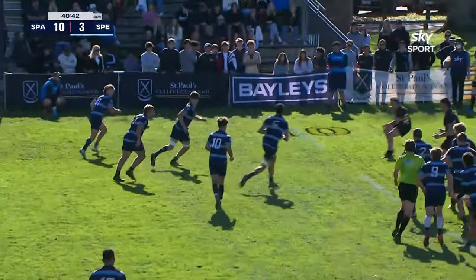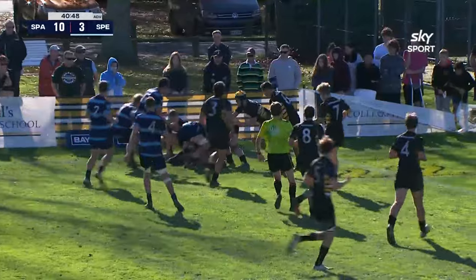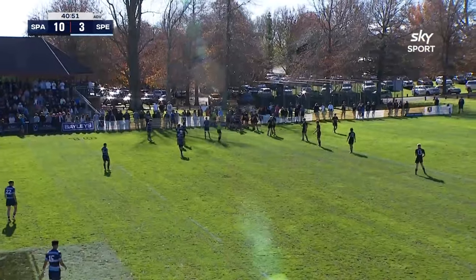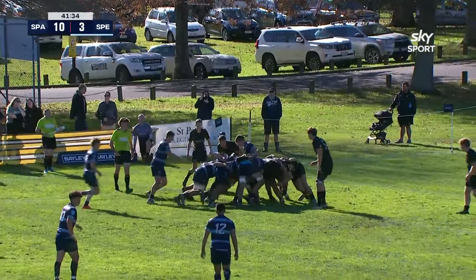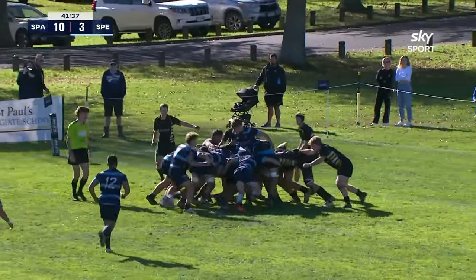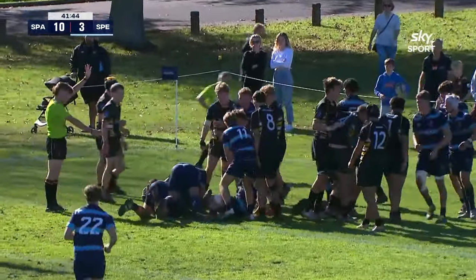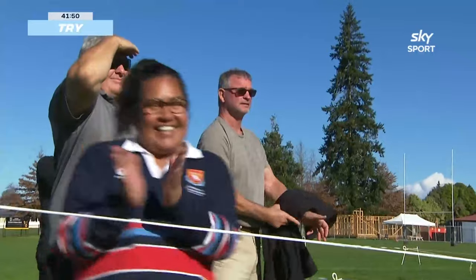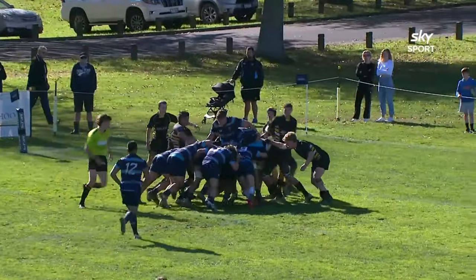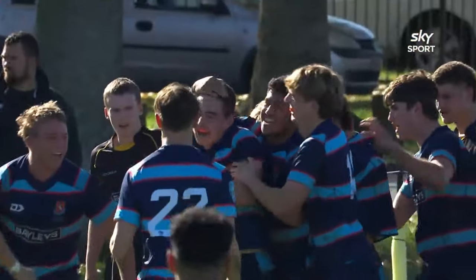Penalty advantage for St. Peter's down the short side — Enti, quick hands, tapped on nicely. Down the left wing they go, Morey up to the 22. They come back for no advantage. Deep inside the 22, St. Peter's — they're down by seven. In comes the driving ball, looking good, support coming as well. St. Peter's are going to crash over here — and they've got a score! Back in the game. St. Paul's all too slow to get in there, and by this stage they got the momentum up and just fell over the line.